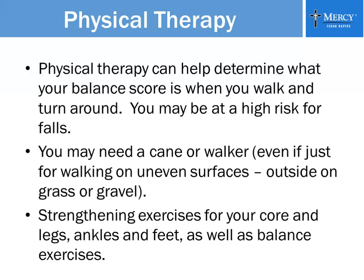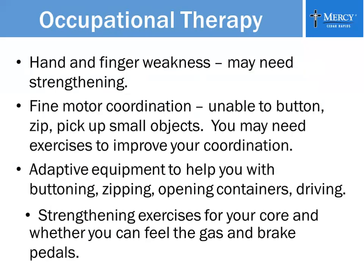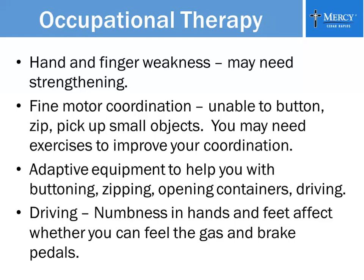Physical therapy also gives you strengthening exercises for your core, legs, ankles, and feet, as well as a balanced exercise program. Occupational therapy works with patients on increasing hand and finger strength — sometimes just getting rid of the weakness decreases pain and makes you much more functional. Fine motor coordination is addressed for things like buttoning, zipping, picking up small objects, and clasping a necklace. We have exercises to increase coordination and provide adaptive equipment for buttoning, zipping, opening containers, driving, and getting in and out of the tub. The bathroom is one of the main areas where people fall, so adaptive equipment is sometimes needed there.